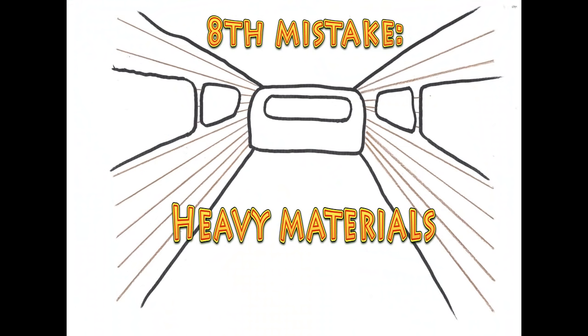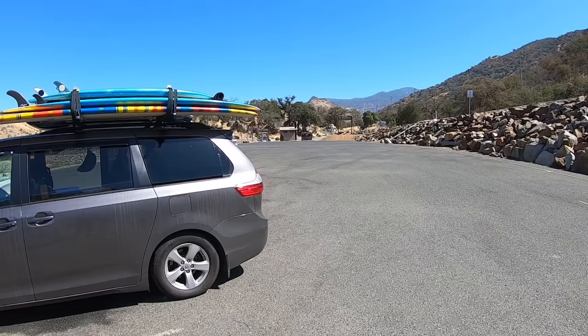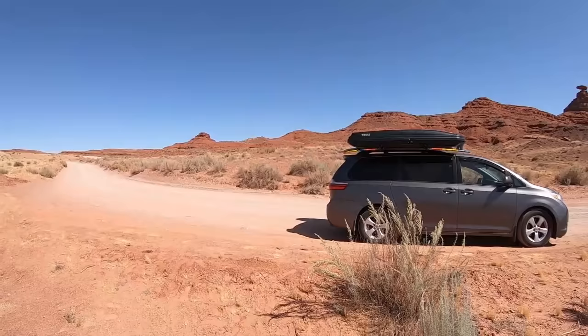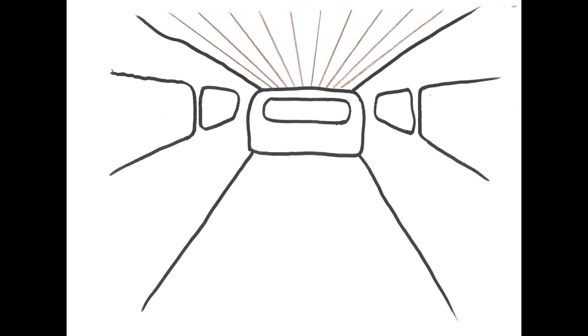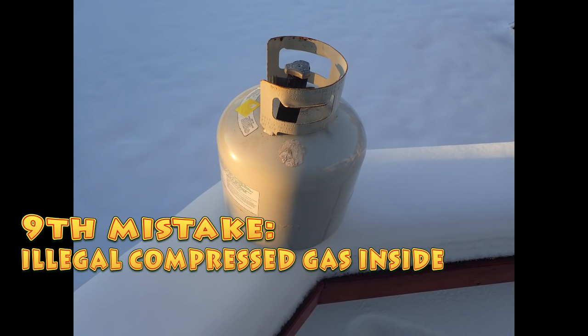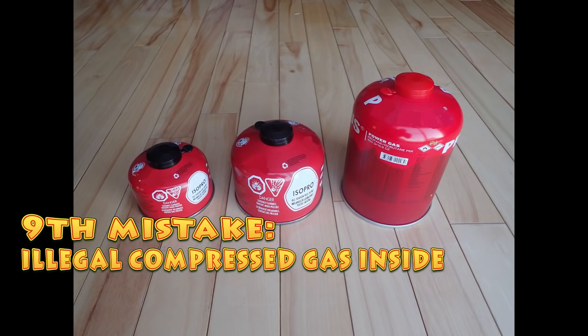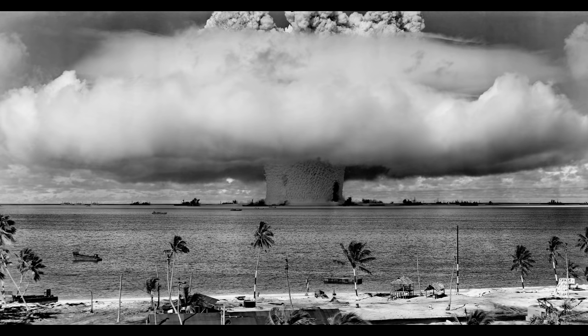Eighth mistake: the use of too much heavy material for your van conversion. Your van should look nice, but you must also consider weight. Too much weight will have an impact on your suspension, your brakes, fuel consumption, and a loss of agility in driving, which is quite dangerous. As an example, using a lot of heavy wood for wall covering may significantly increase the weight of your van, and that may not be a wise choice. Ninth mistake is a no-brainer: carrying propane or any other compressed gas inside the van. Such a decision without a proper and legal setup is searching for trouble — and little trouble at that. I don't have to add anything more about that one.